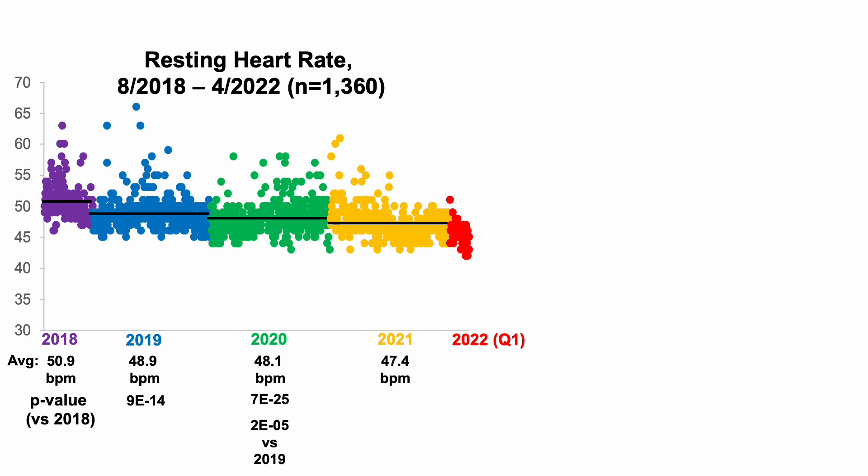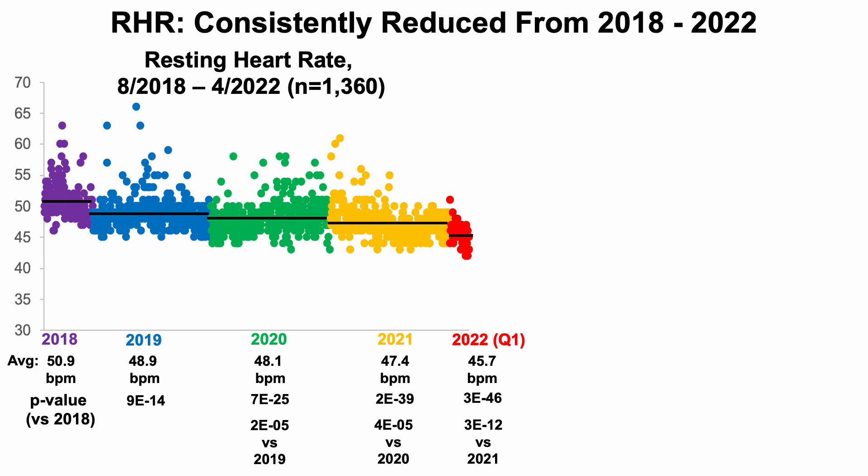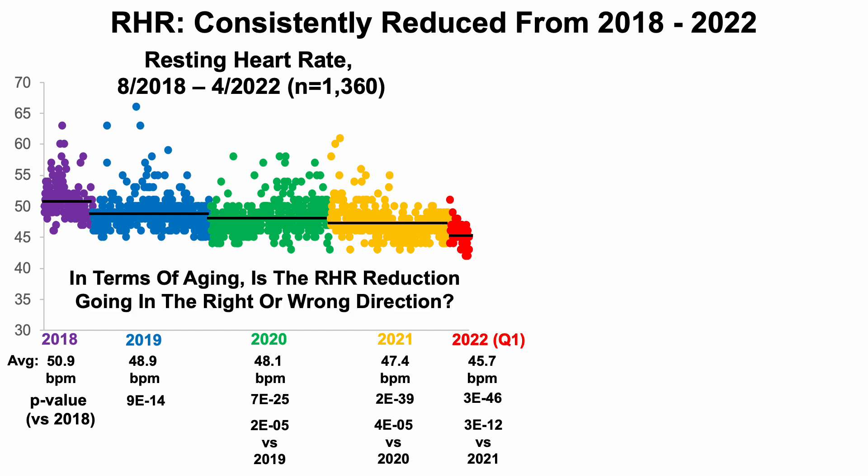In 2021, there was a further reduction to 47.4 beats per minute, significantly lower than both 2018 and 2020 using two-sample t-tests. In 2022, through the end of April, my average resting heart rate is 45.7 beats per minute, significantly lower than where I started in 2018 and also significantly lower than 2021. I've consistently reduced my resting heart rate over that almost 1,400-day span.